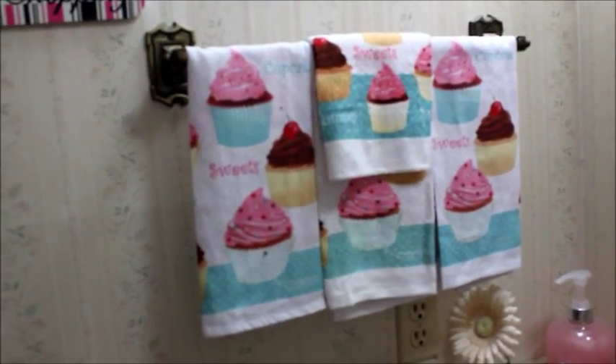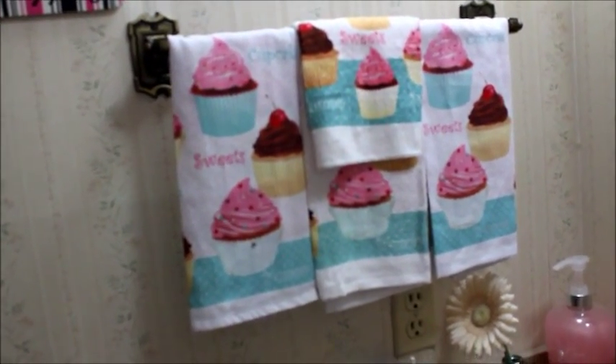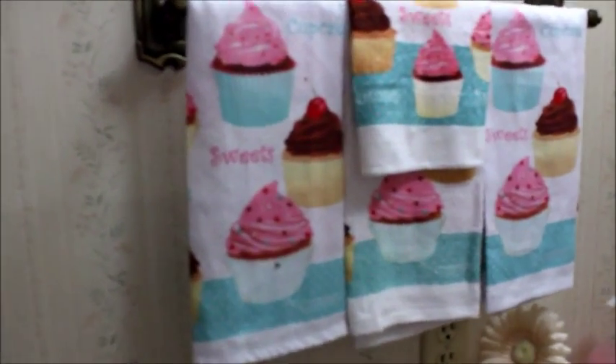This picture frame I actually got from a garage sale and it was this ugly brown wood color, and I painted it the Tiffany blue color — that's kind of the theme going on in my bathroom. And this is a little cupcake picture I put in a little frame. And this is a little towel set with cupcakes. I got this from Walmart actually and was really surprised it had something cute there.